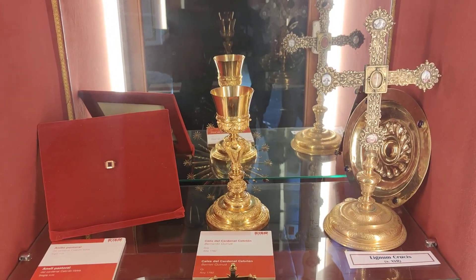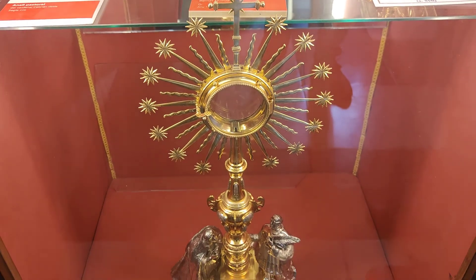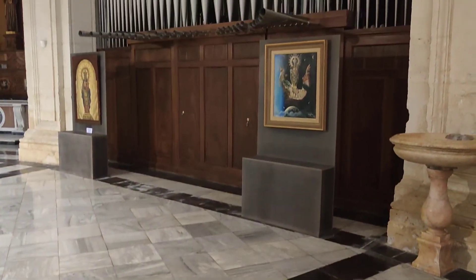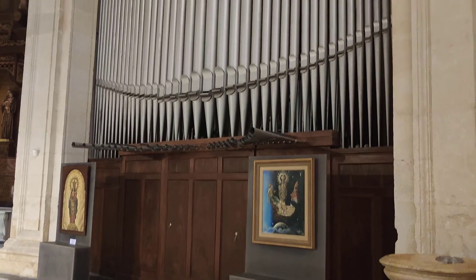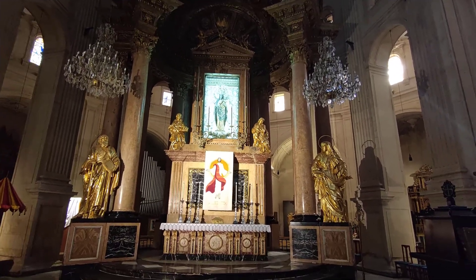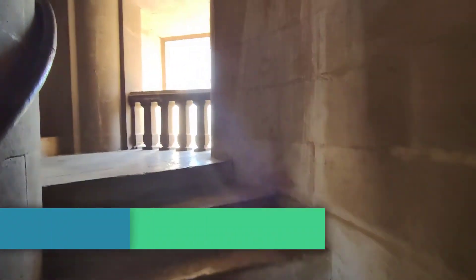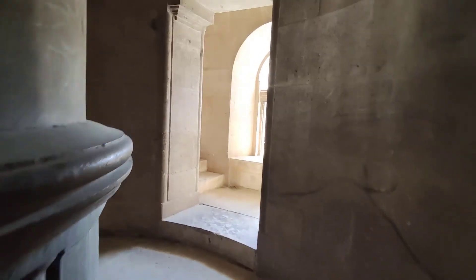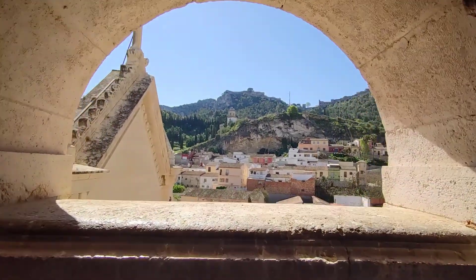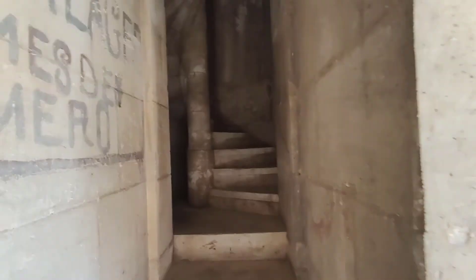En la guerra de sucesión, en 1707, fue robada y apareció 20 años más tarde en la ciudad de Noventa, en Zamora. El campanario de 60 metros de altura es del siglo XIX y está rematado por un templete dedicado a la Virgen del Aseo, patrona de la ciudad, al que se puede acceder después de subir sus 180 escalones.